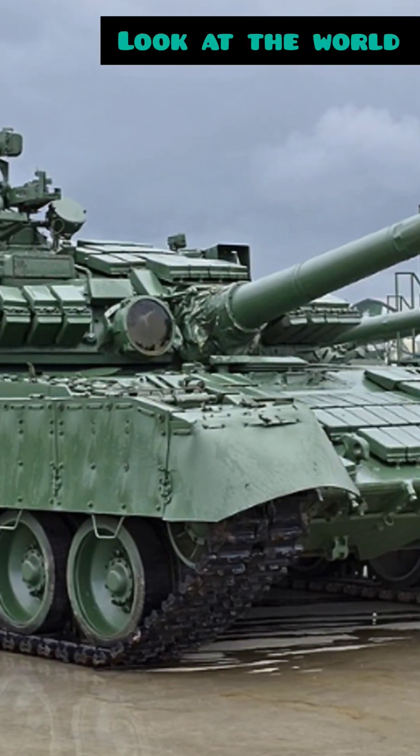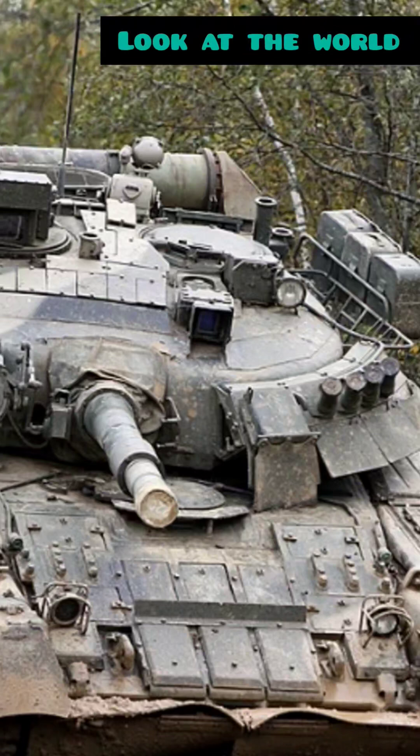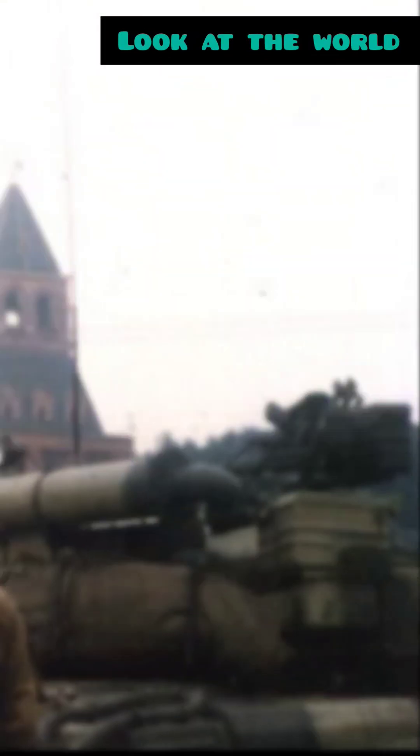None of y'all have ever seen a tank like this before. Buckle up, we're talking T-80. Introduced in 1976, the T-80 was a game-changer for the Soviet military. Why, you ask? This bad boy's got a turbine engine, just like a jet. That means it's fast, powerful, and agile on the battlefield.